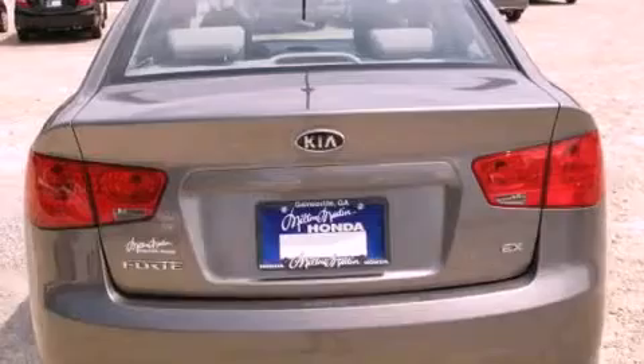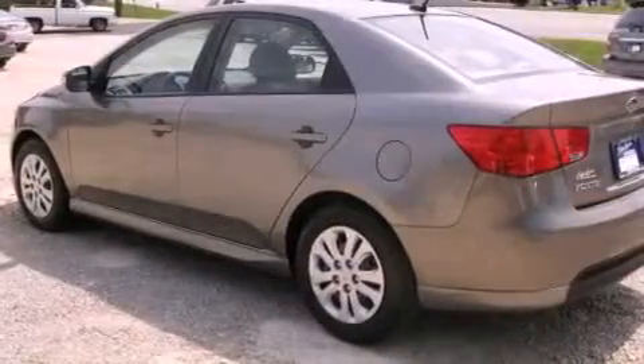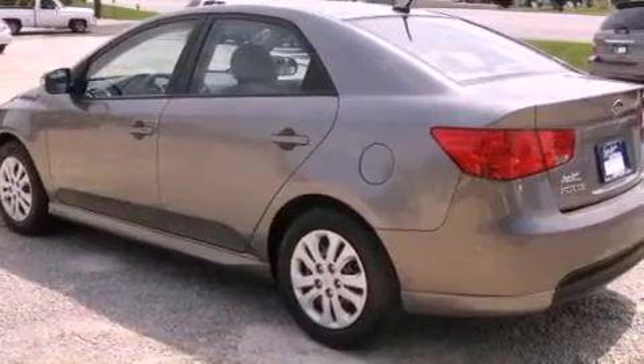All of the following features are included: commercial-free satellite radio, air conditioning, traction control, side curtain airbags, and this vehicle has less than 36,000 miles.